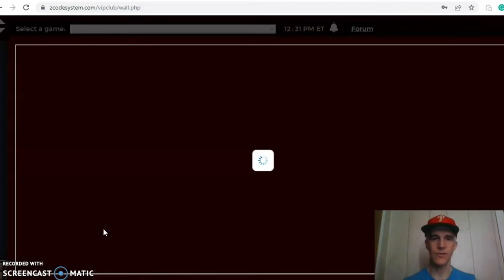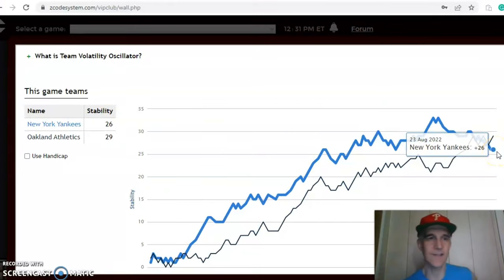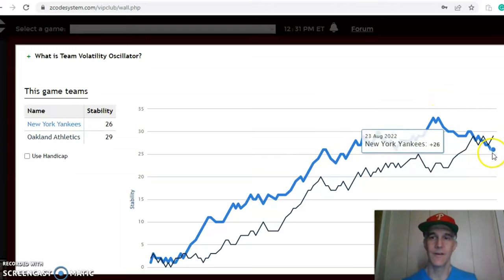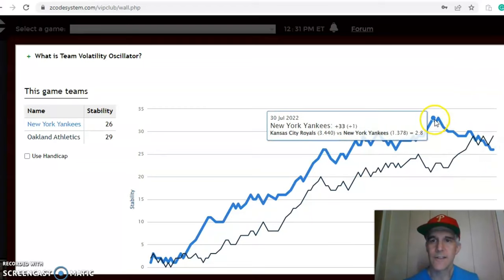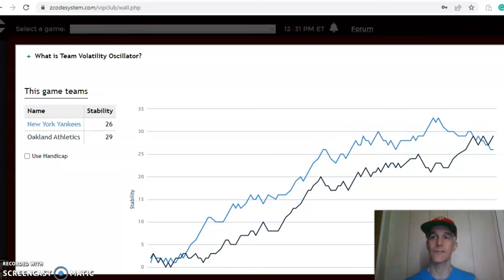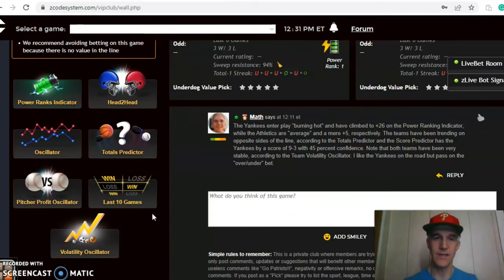The stability factor shows both teams have been very consistent with regard to their favorite/underdog stats. The Yankees have come down a little bit lately — they were as high as plus 33 on August 1st, but had a little skid where they were mostly favored and not playing well, showing that decline. In the end, I like the Yankees as the better team, but I would avoid the over/under bet.